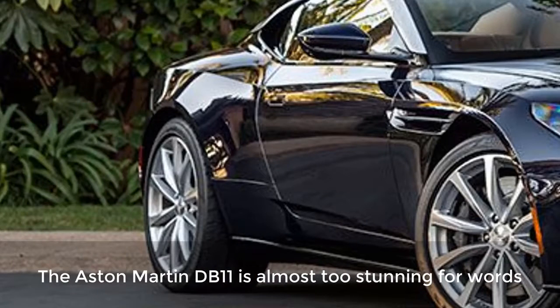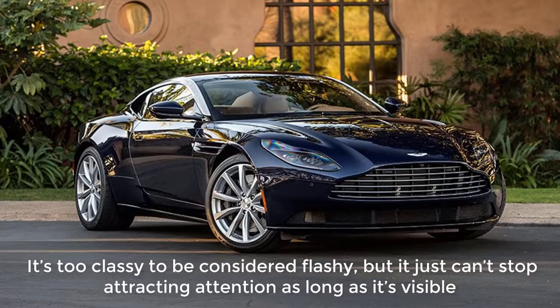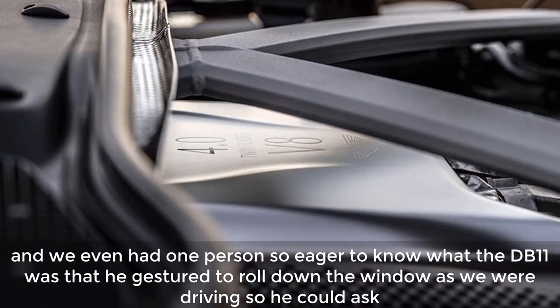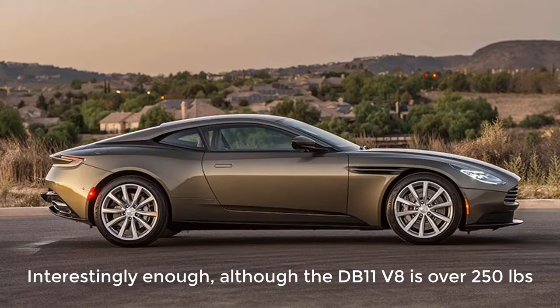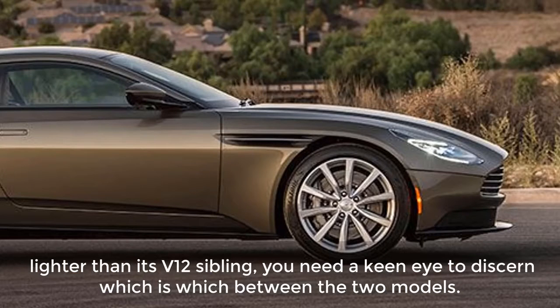The Aston Martin DB11 is almost too stunning for words. Low-slung with a sleek and sinewy profile, it manages to look both sinister and regal at the same time. It's too classy to be considered flashy, but it just can't stop attracting attention. No matter where we stopped during our test drive, people kept asking us what we were driving — we even had one person so eager to know what the DB11 was that he gestured to roll down the window while we were driving so he could ask. Although the DB11 V8 is over 250 pounds lighter than its V12 sibling, you need a keen eye to discern which is which between the two models.